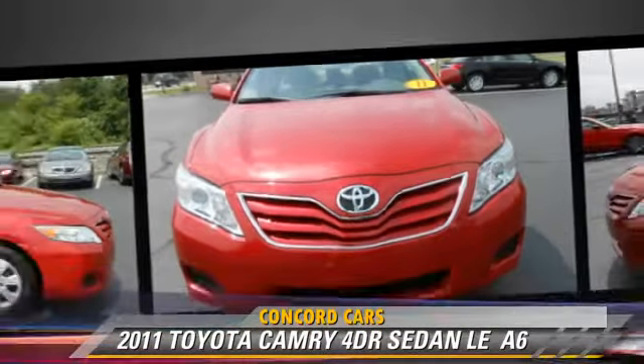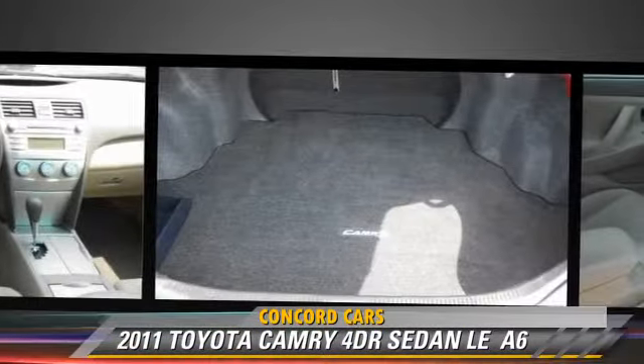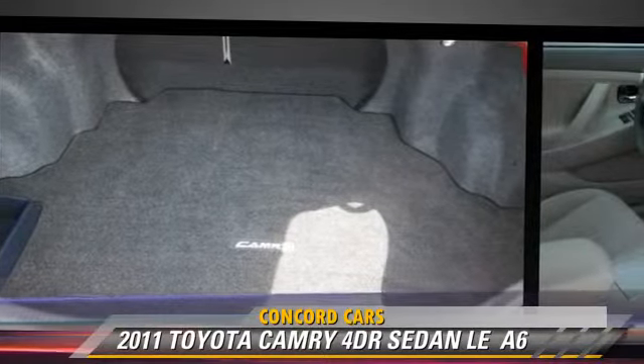Power door locks and a CD player with MP3. Give us a call to schedule your test drive today.